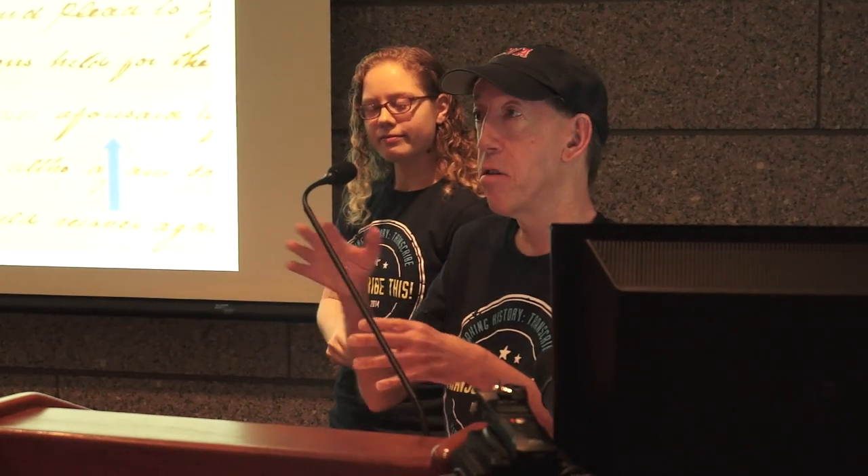We purposefully pulled some really clear documents to show you on screen. But as anyone who's done a few of these will tell you, documents can be faded, there can be blotches, and the handwriting can be difficult. So it's always good to figure out the person's style, as Anna said.